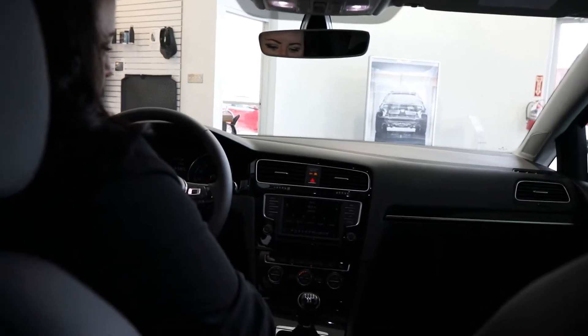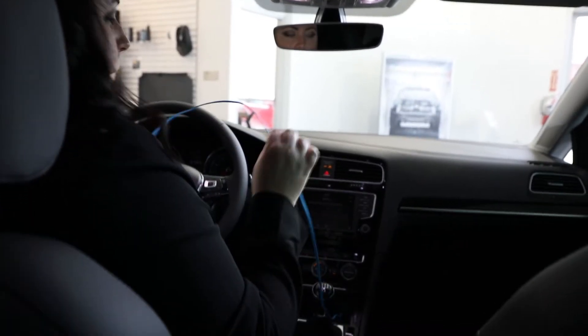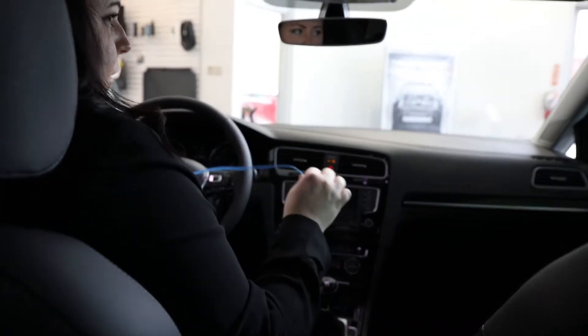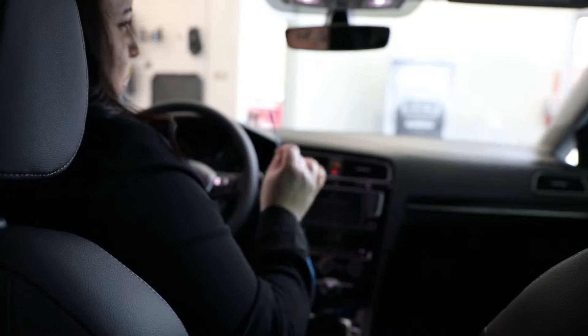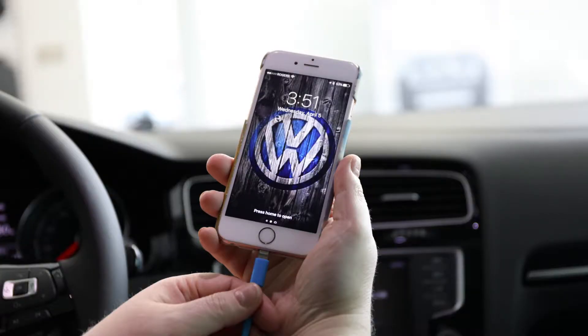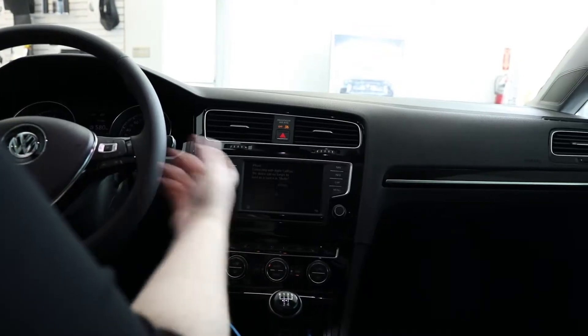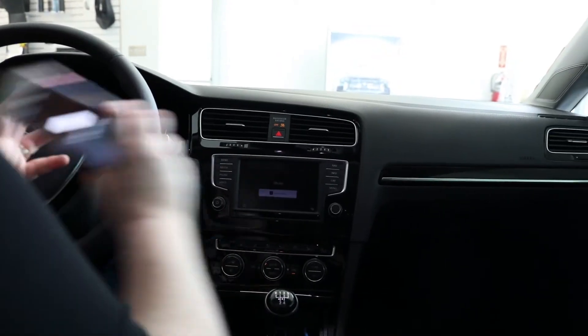We're going to start by plugging in our iPhone. You want to make sure you use either an Android or an Apple specific phone cord, otherwise you can have issues getting it connected. So you just plug your phone in and this will come up on your phone — that's what you want to have happen. Then the phone will start connecting and you can put your phone away.